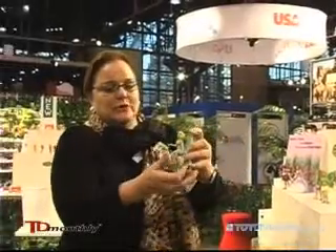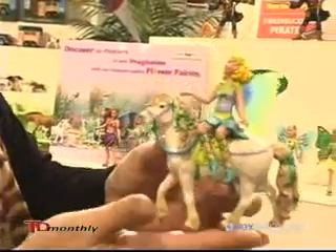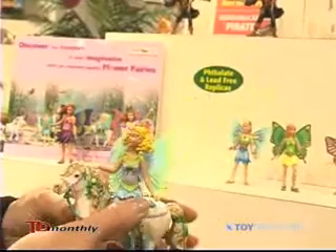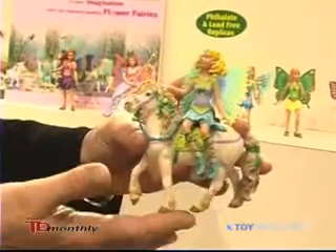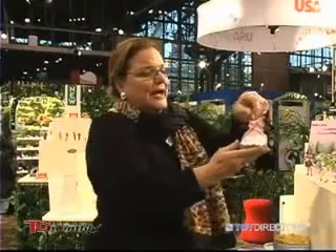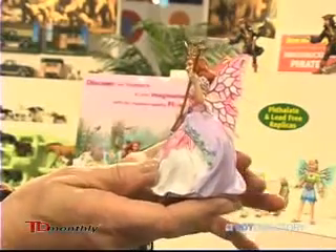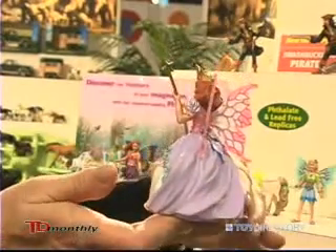And then we also have our rider, who is Bluebell with her fairy pony, the very finely detailed saddle and halters. And then last but not least is our fairy godmother, Rose, with her golden wand and crown.